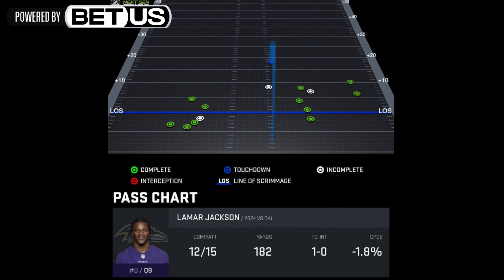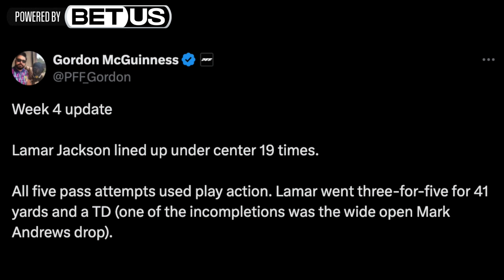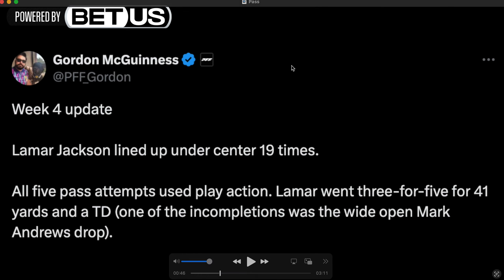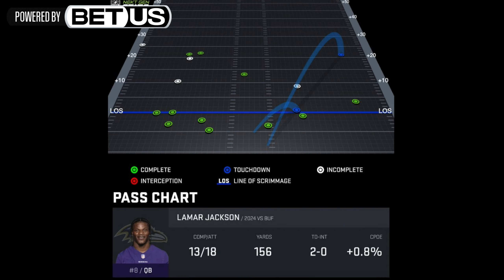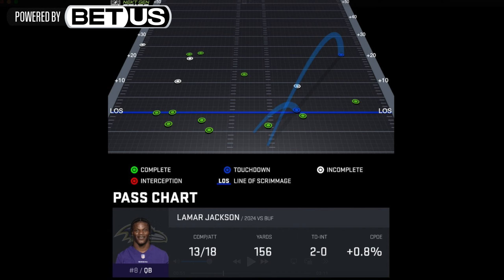He went two for two for two first downs and 42 yards. It's funny — he was top five in the league in pass yards through two weeks and the Ravens were 0-2. Against the Cowboys he only threw for 182 yards, but they were winning and dominating. In week four he lined up under center 19 times; all five pass attempts used play action. Lamar went three for five for 41 yards and a touchdown, with one incompletion being a wide-open Mark Andrews drop.